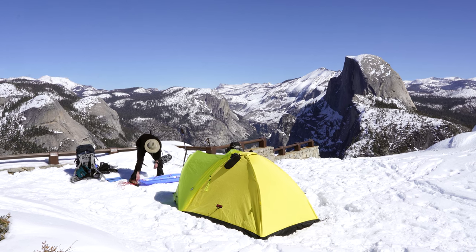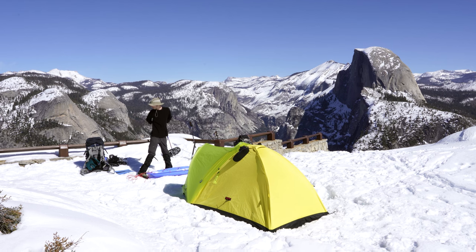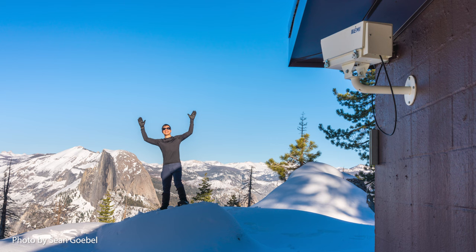We are packing up and heading out to Sentinel Dome for the day. We're also going to try to get in the Yosemite webcam just to have a little bit of fun.